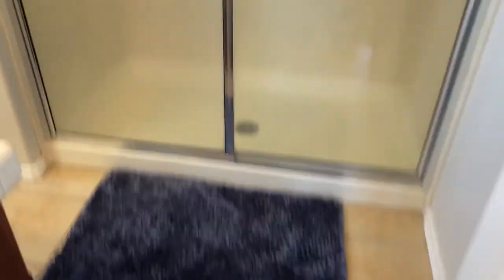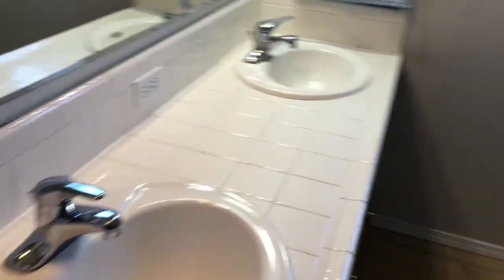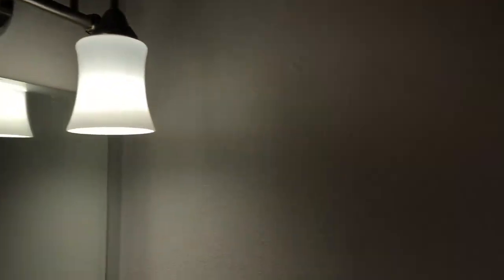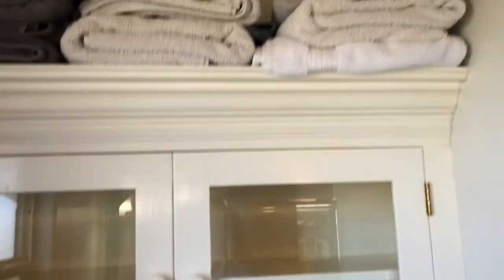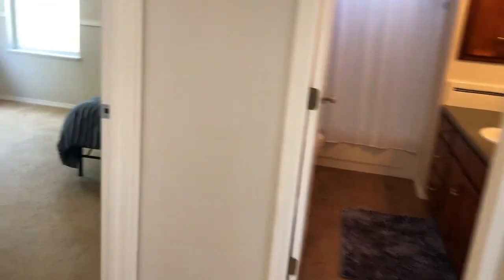Master bathroom with tile floors. Nice big shower, plenty wide, his-and-her sinks. Some newer, cool light fixtures, and obscured glass window in here. A little extra medicine cabinet and towel rack, cabinet to hang things — newer toilet.